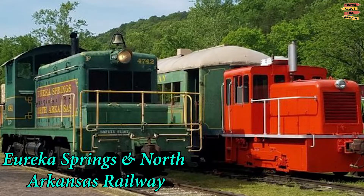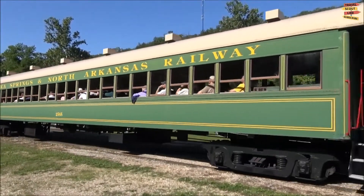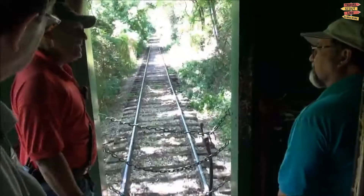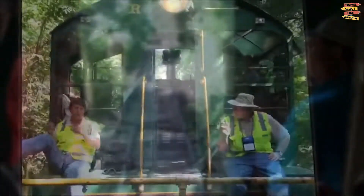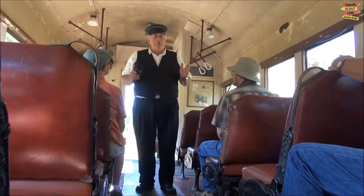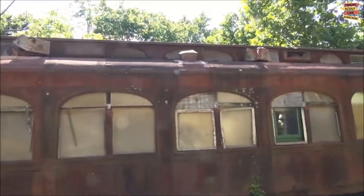One of the top Eureka Springs attractions is the Eureka Springs and North Arkansas Railway, a passenger rail system for tourists. Established in 1981, the railway allows guests to take a step back in time to 1940s-era locomotive passenger trains. The railway not only provides passengers the opportunity to enjoy scenic rides but also educates them as to how locomotives work.